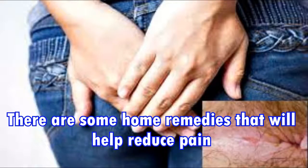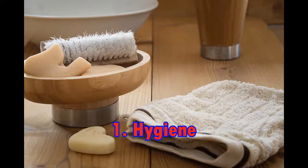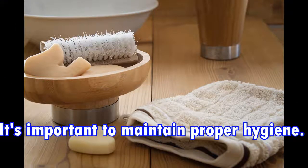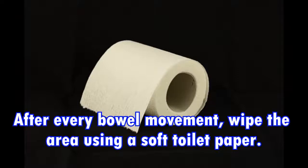There are some home remedies that will help reduce pain and heal your fissure in a week. 1. Hygiene. It's important to maintain proper hygiene. Keep the affected area clean and dry. After every bowel movement, wipe the area using a soft toilet paper.